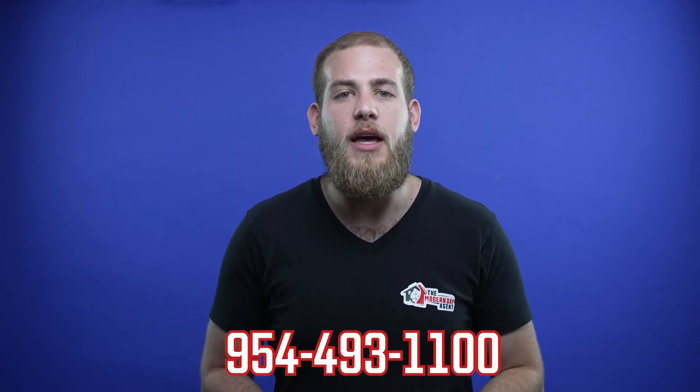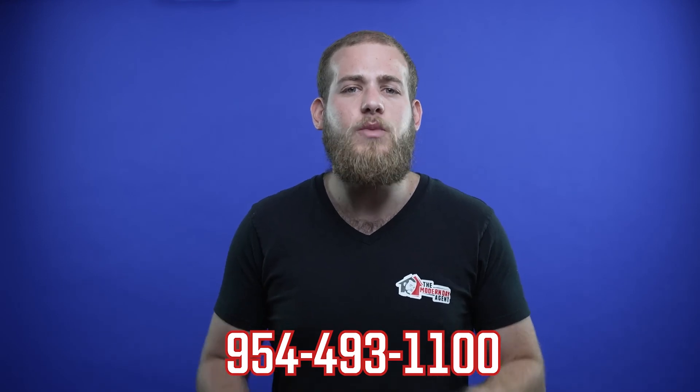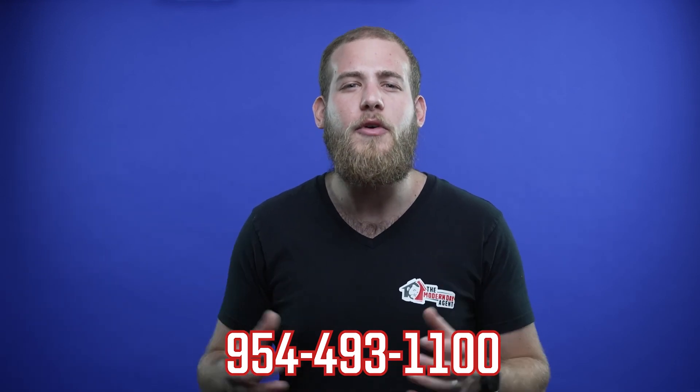So pick up the phone and give me a call today at 954-493-1100. I've attached my contact information below as well as links to all of my reviews, so you can check us out and see what we're all about and know who you're working with before you even call me.